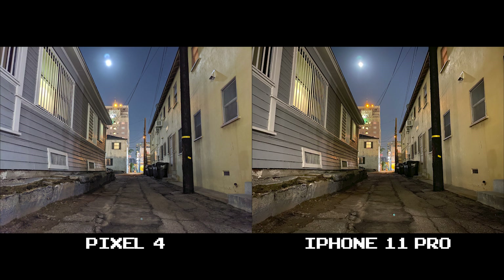Here we are again with the Pixel 4 and its cooler tones and the 11 Pro running warm, but in this instance the iPhone 11 Pro is more aesthetically pleasing to me. I just feel like it gives off a more realistic vibe than what the Pixel 4 is offering. This again is personal preference but I'm giving this shot to the 11 Pro.